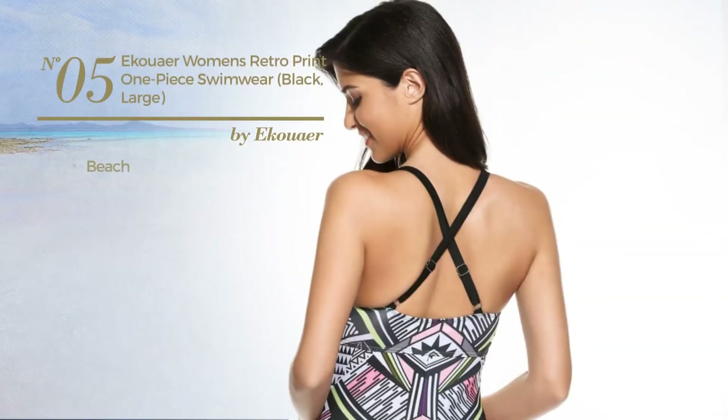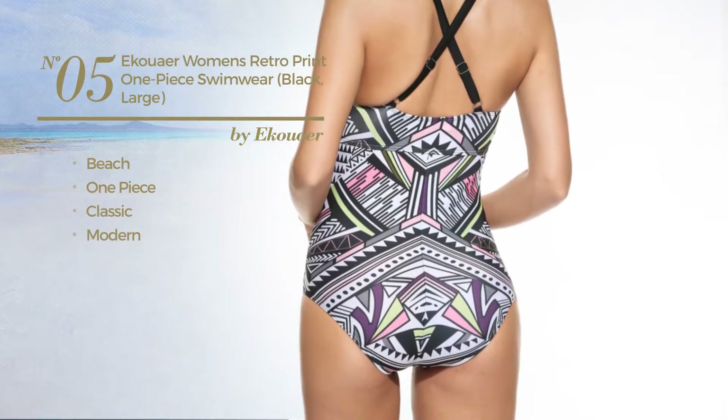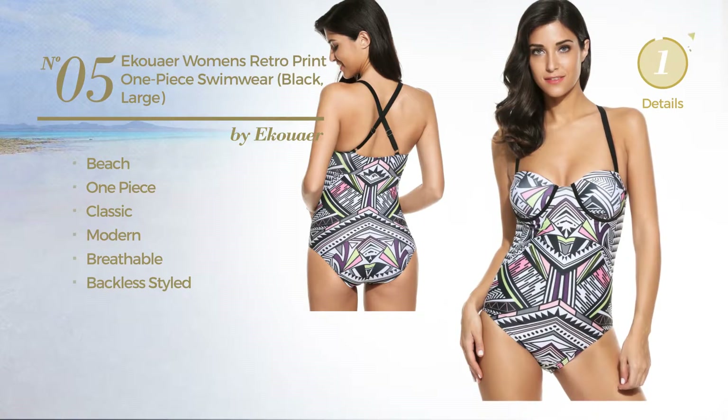Number 5, a beach one piece garment. Featuring a classic modern look, crafted from breathable material, with a backless style. Available in 2 more colors.